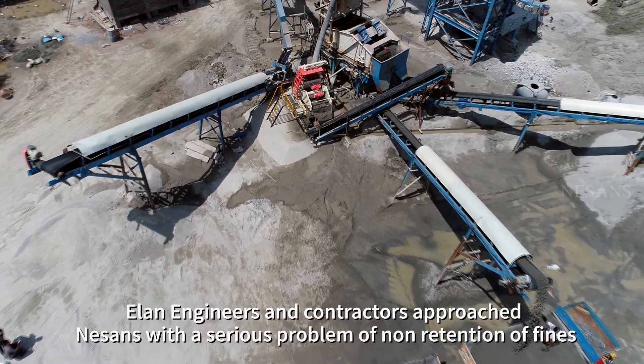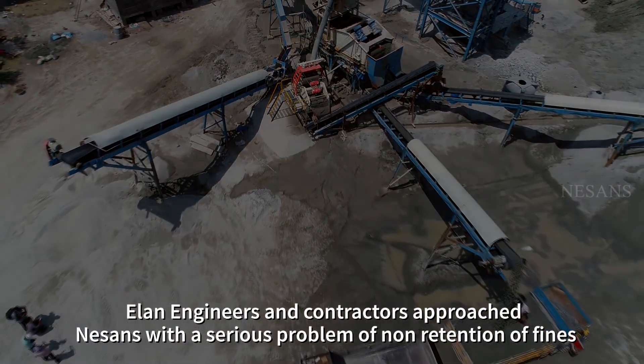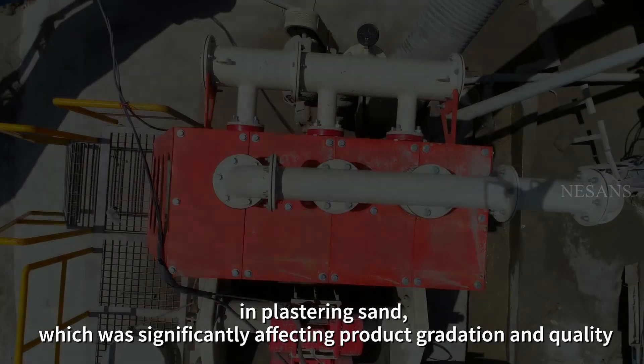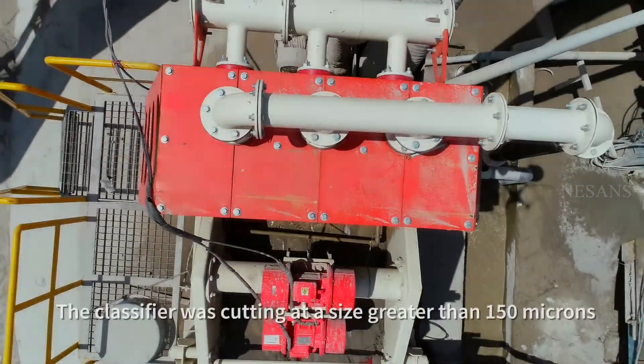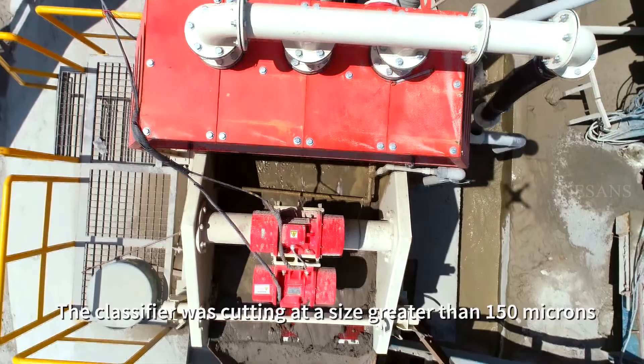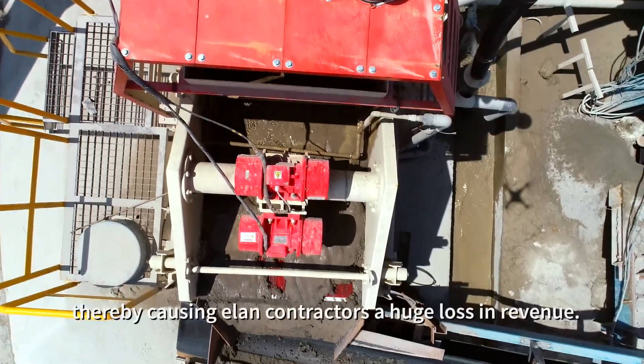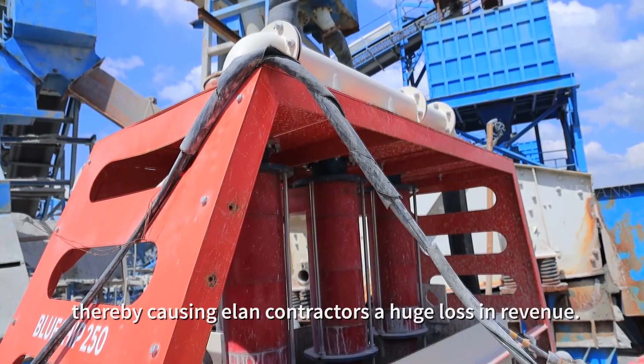Elon engineers and contractors approached Neeson's with a serious problem of non-retention of fines in plastering sand, which was significantly affecting product gradation and quality. The classifier was cutting at a size greater than 150 microns, leading to a lot of saleable product going to waste, thereby causing Elon contractors a huge loss in revenue.